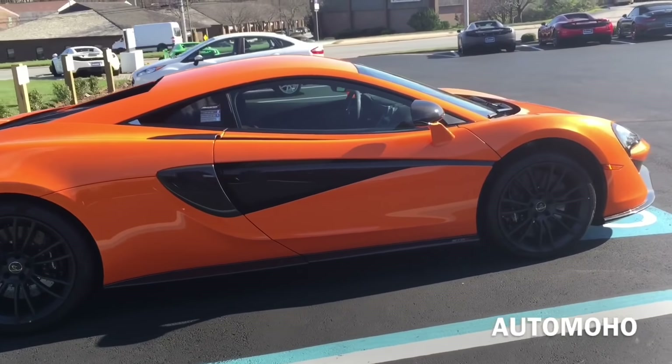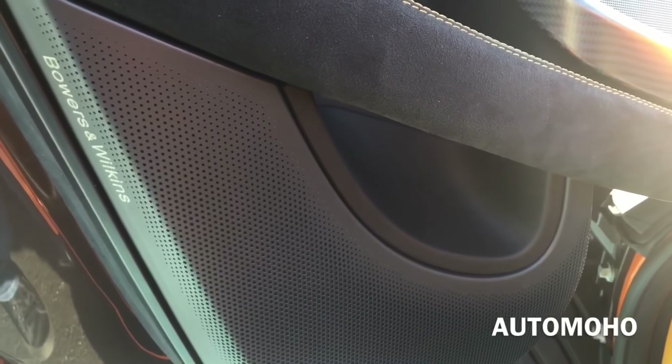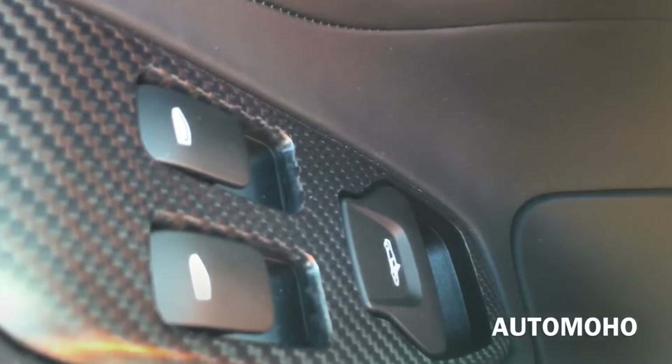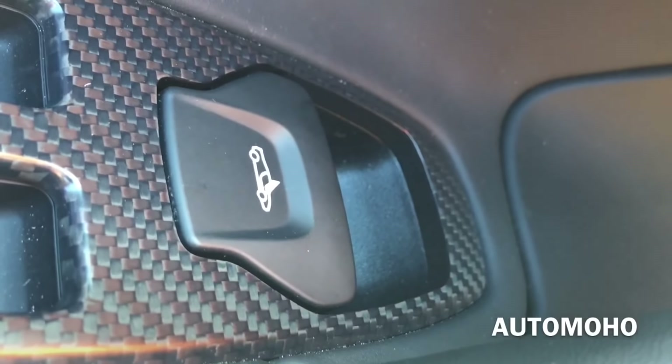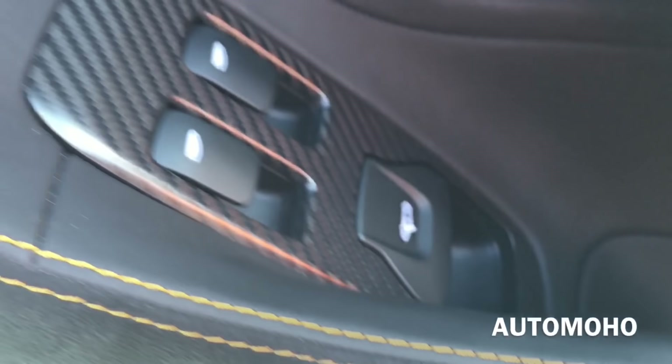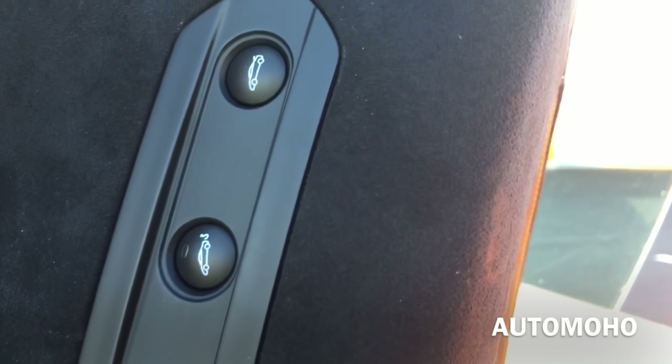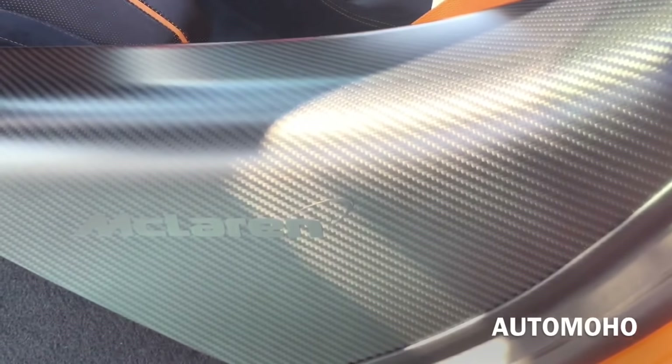Now we're going to take a detailed look at the interior. Here is the driver side door panel — it comes with Bowers and Wilkins speakers. Both windows are fully automatic. There are also some buttons on the door panel whose function isn't clear — if you know what they are, let me know in the comments. The whole door panel is wrapped in microfiber with carbon fiber trims and orange contrast stitching. Here you have the carbon fiber door sill with McLaren lettering on it.